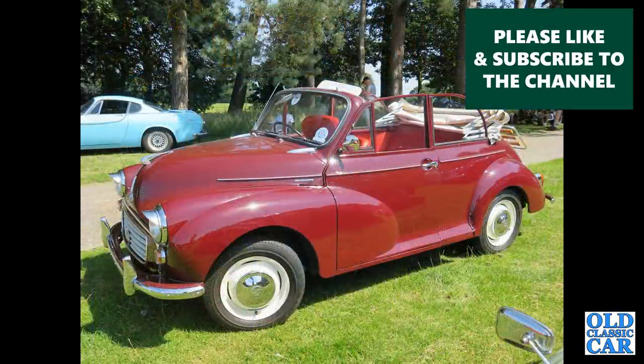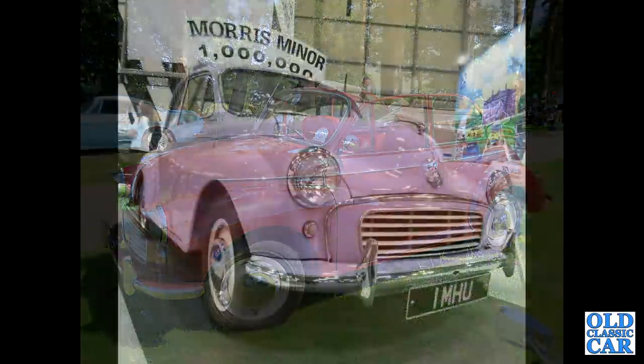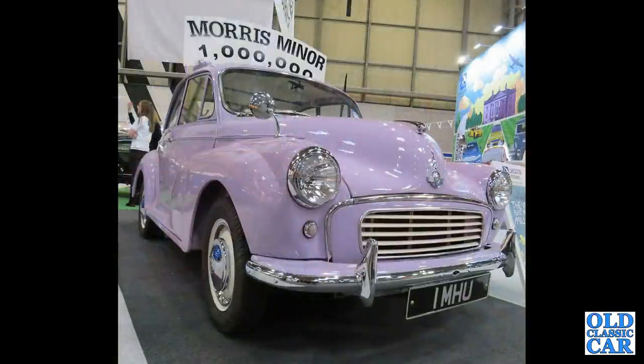Very smart Morris Minor 1000 Tourer now — convertible, very nice indeed. There are plenty of modified cars out there, but I think this was an original factory car. The Morris Minor Million — a limited batch of these were produced in lilac to celebrate one million Morris Minors being built.